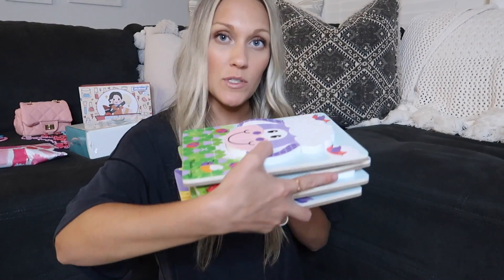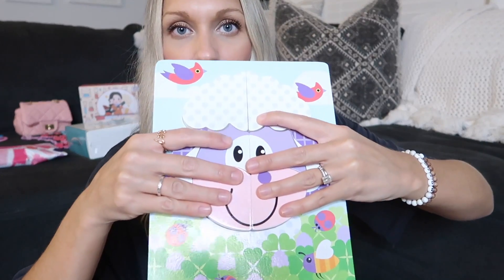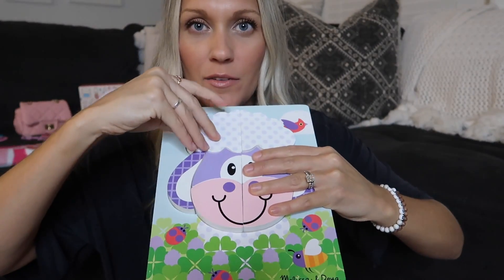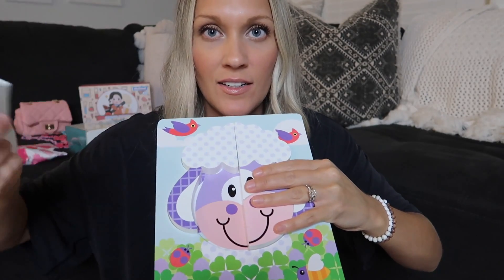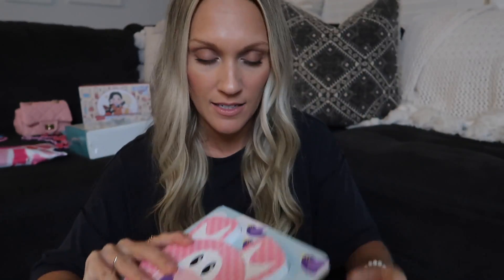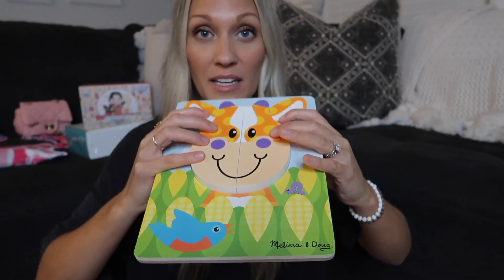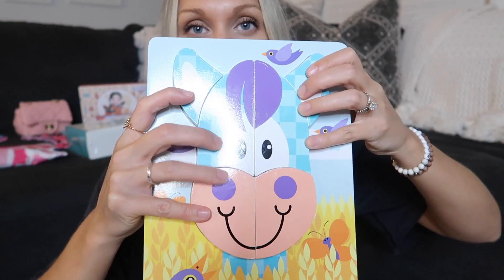She also got this set of four puzzles, also Melissa and Doug. There's a sheep where you put the face together — the nose, ears, and different pieces. Then there's a little pig, a cow — though Addison thinks it's a giraffe, and I thought so too initially — and then a horse. She's been really loving these puzzles as well.